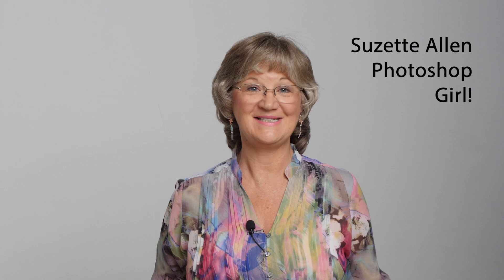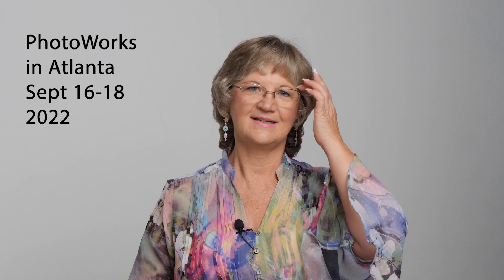Hi, I'm Suzette Allen, Photoshop instructor of about 22 years, and I'm so stoked to be able to share my creative passion with you in this class.